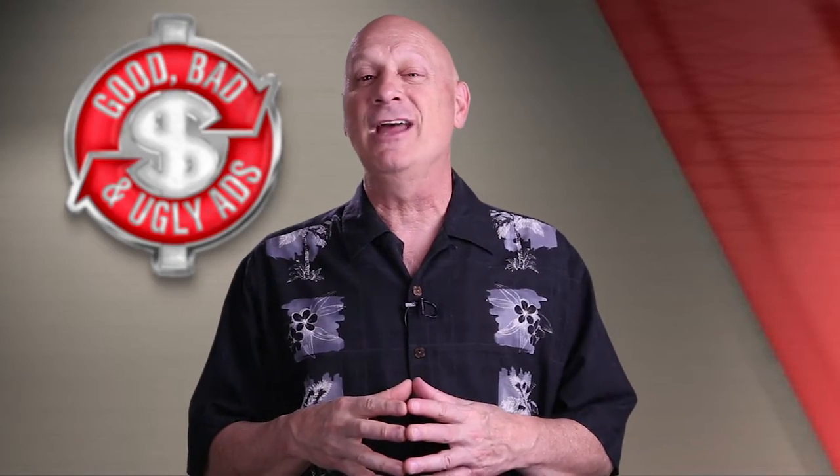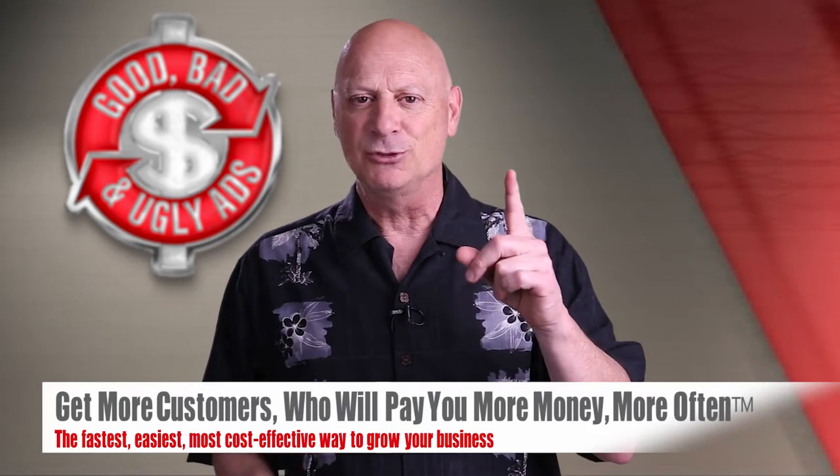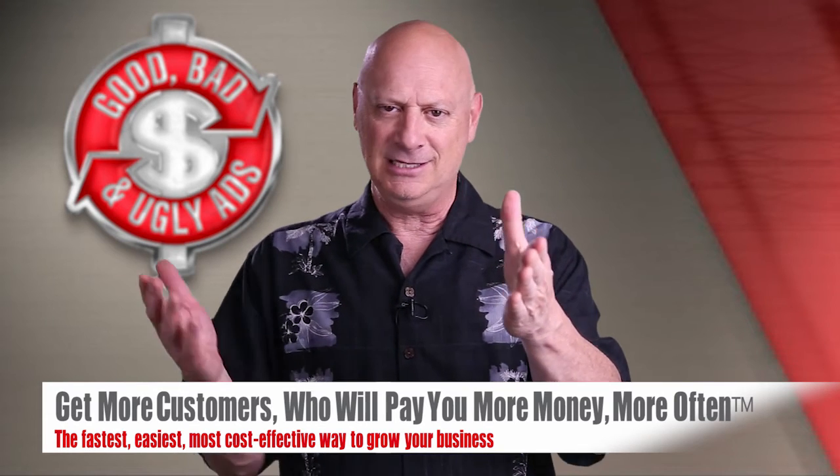Join us again next time for another specimen in Good, Bad, or Ugly Ads as you continue in your quest to get more customers who will pay you more money more often in the fastest, easiest, most cost-effective ways possible.